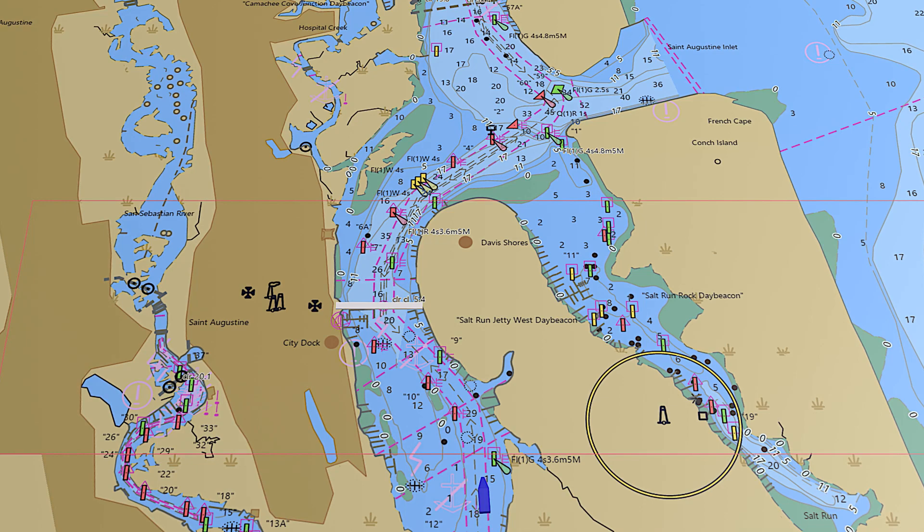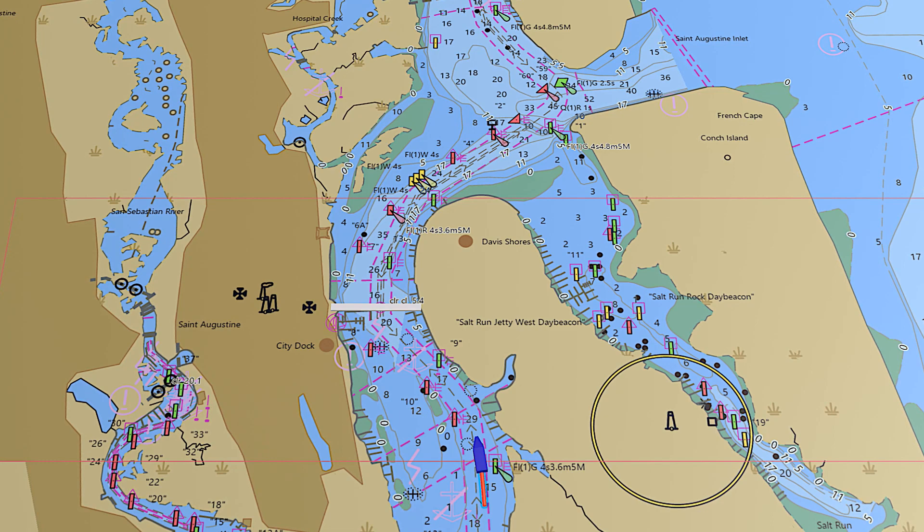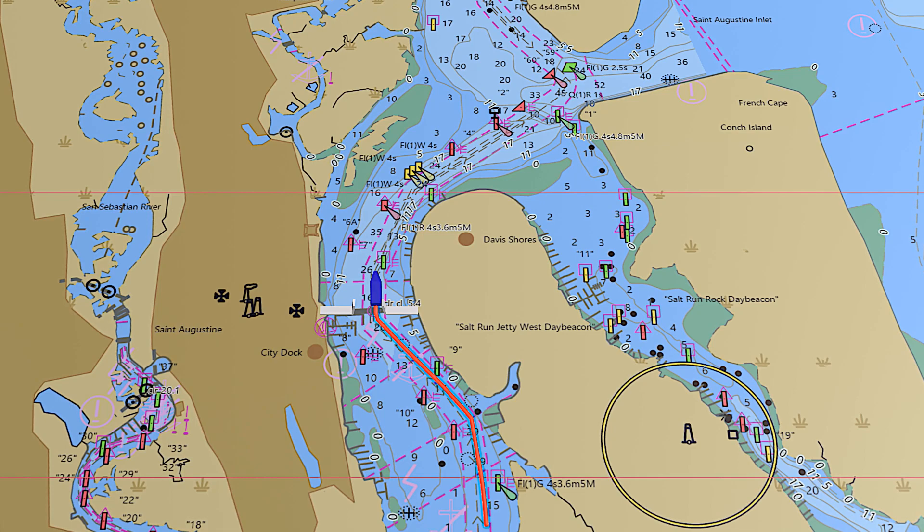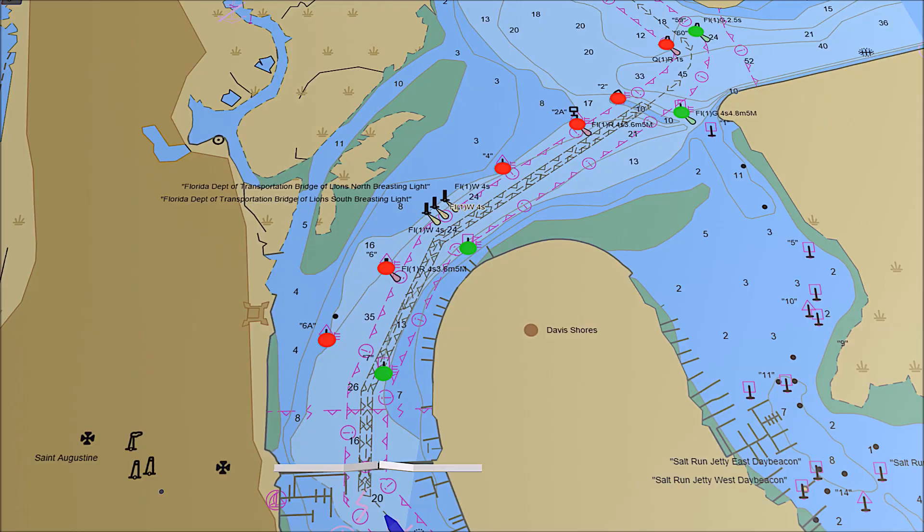Approaching from the south near ICW mile marker 778, pass under the 16-foot clearance Bridge of Lions Bascule Bridge carrying Route A1A traffic over the Matanzas River. The bridge alternates between opening on the hour and half hour and opening on request with special holiday hours, so check the schedule in advance.